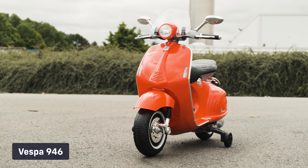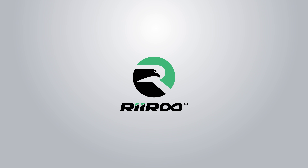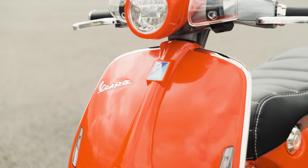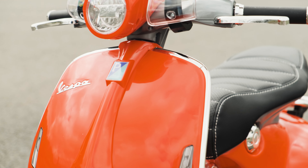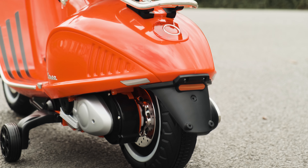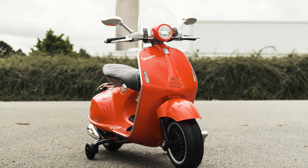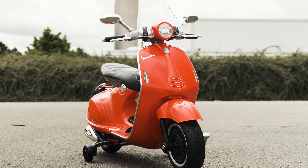With classic Vespa looks and styling, this truly is a fashion icon. The Vespa licensed 946 12-volt battery electric motorbike is one of the most iconic motorbikes we sell here at Riri. It faithfully reproduces every little detail of the legendary Vespa scooter, with wonderful details for zipping around at full glamour.